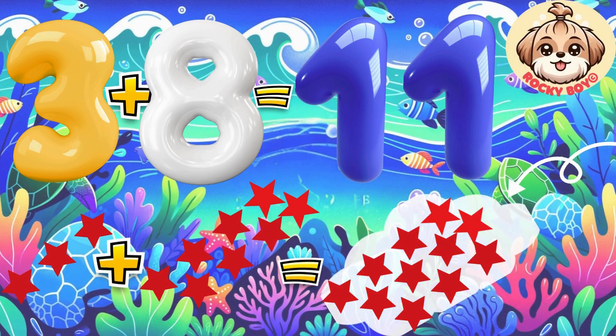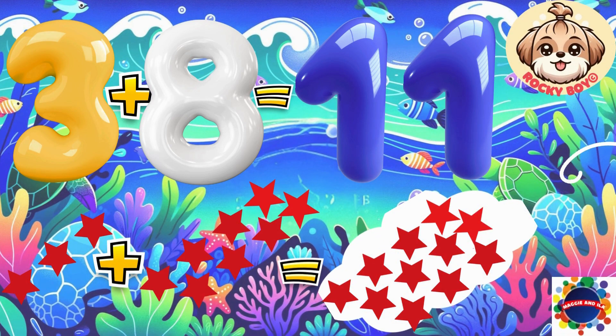Count it with me: one, two, three, four, five, six, seven, eight, nine, ten, eleven.